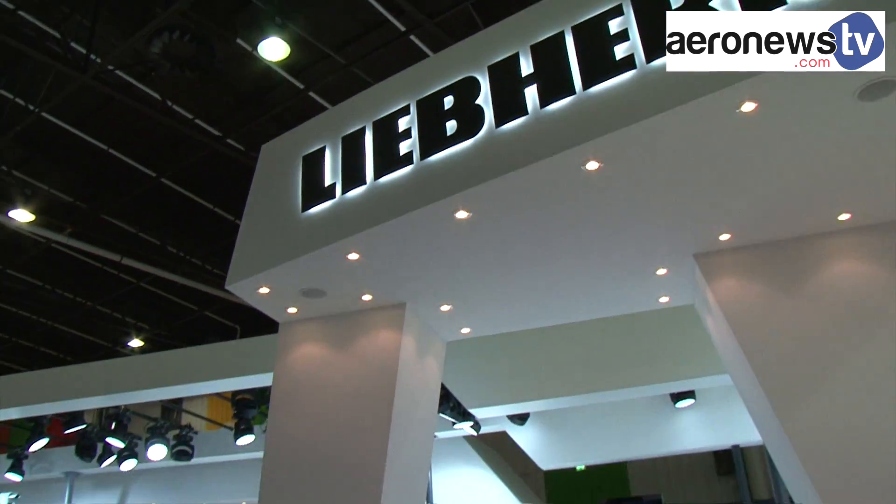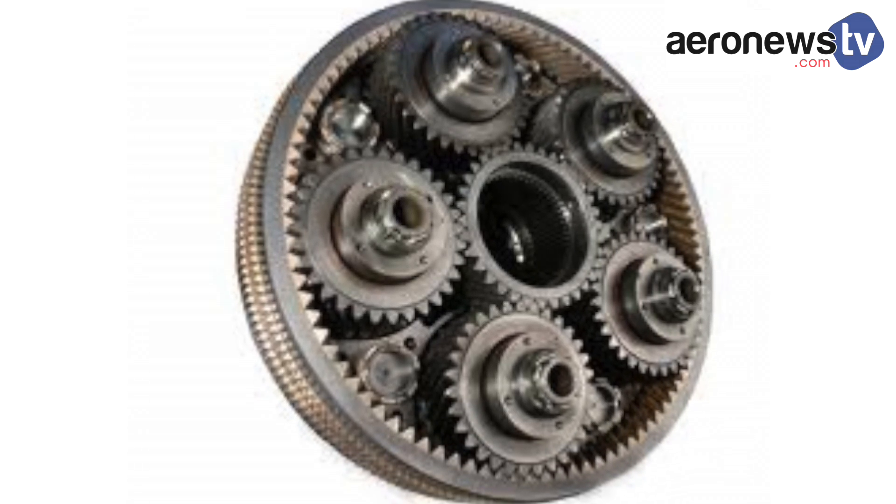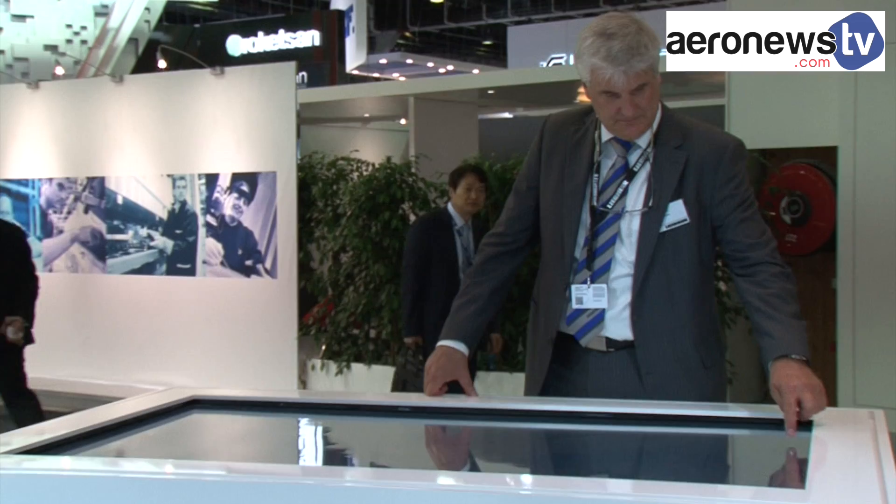Liebherr Aerospace has also announced the creation of a joint venture with Rolls-Royce to produce the motor reducer of their next long-haul aircraft engine. This is a first for the OEM. On the UltraFan engine, a reducer will be essential, as it allows the decoupling of the fan and the turbine rotational speeds. This is a new field of activity for us. Up to now, we have specialized in helicopter engine gearboxes and auxiliary engines. Thanks to this agreement with Rolls-Royce, we are now entering the domain of the long-range main engines.